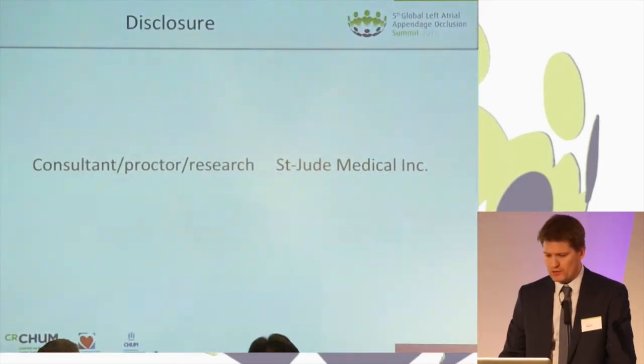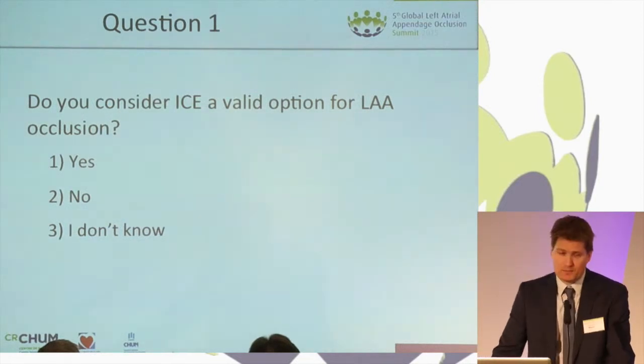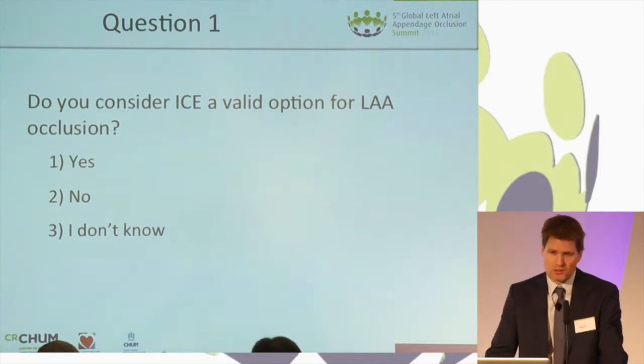These are my disclosures. First question — I'd like to know how many of you consider ICE as a suitable tool for LA occlusion guidance.